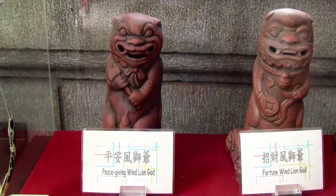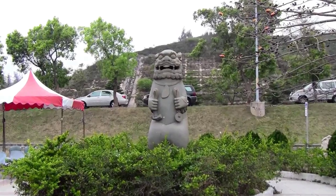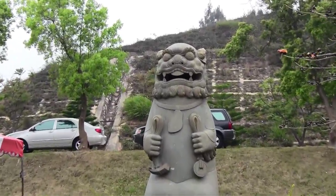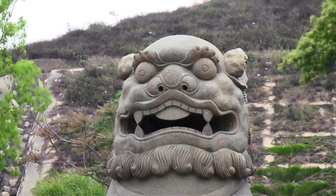Probably the most popular and most reoccurring figurine you'll see all over Kinmen is the wind lion god. This lion god is believed to protect Kinmen from stormy winds, and you'll be surprised how quickly it grows on you — I ended up buying three little wind lion gods at the airport before coming home.